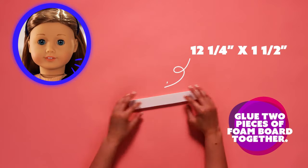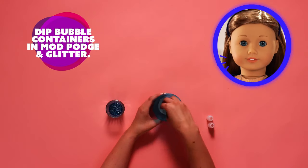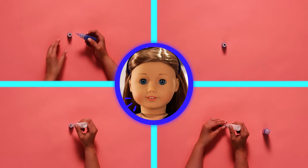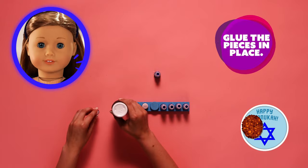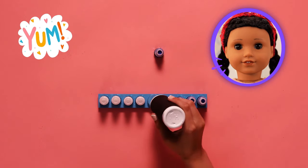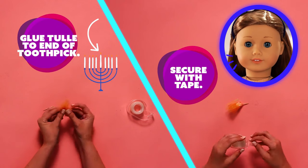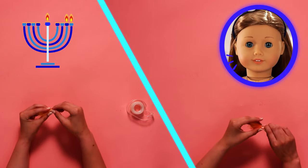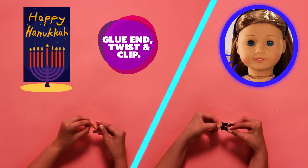Hanukkah means rededication, and it's all about honoring the Jewish faith that people fought to protect! Each night during Hanukkah, we do blessings, light the menorah candles, and eat delicious fried foods in honor of the oil that lasted for eight days! My favorites are jelly donuts called sufganyot and potato pancakes called latkes! A menorah holds nine candles — one for each night plus the shamash, a helper candle that lights the other candles. You light the shamash first, and one candle on the far right side. Each night, you add a candle and light the newest candle first, moving left to right.